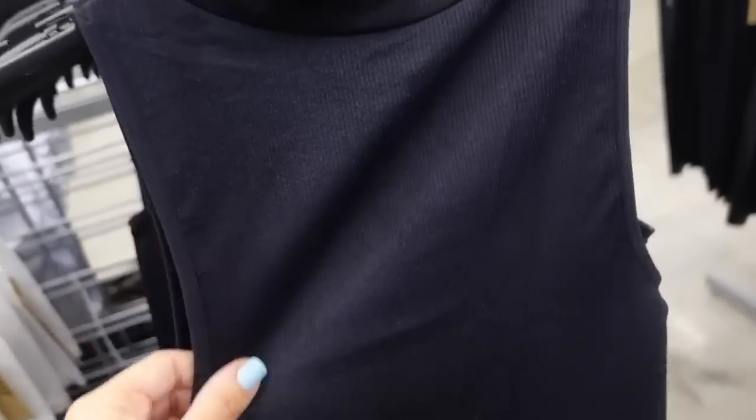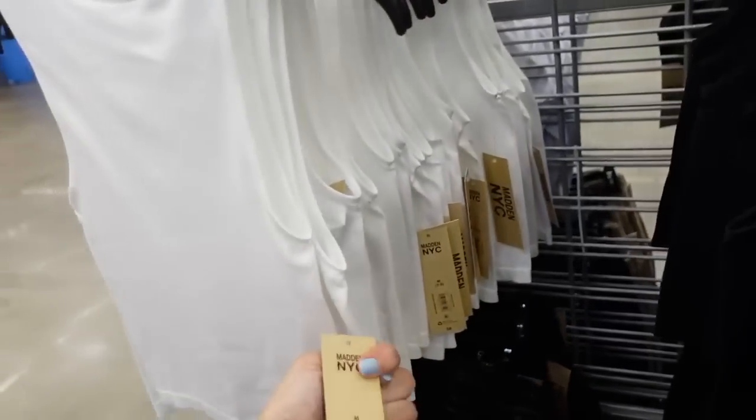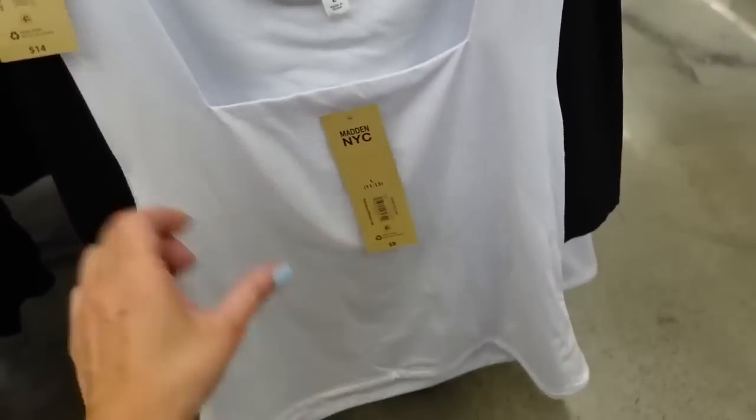There's also a top option in that same seamless material with a mock neckline, fitted through the body, and it's shorter but not cropped. Comes in black and white and they're only $8.